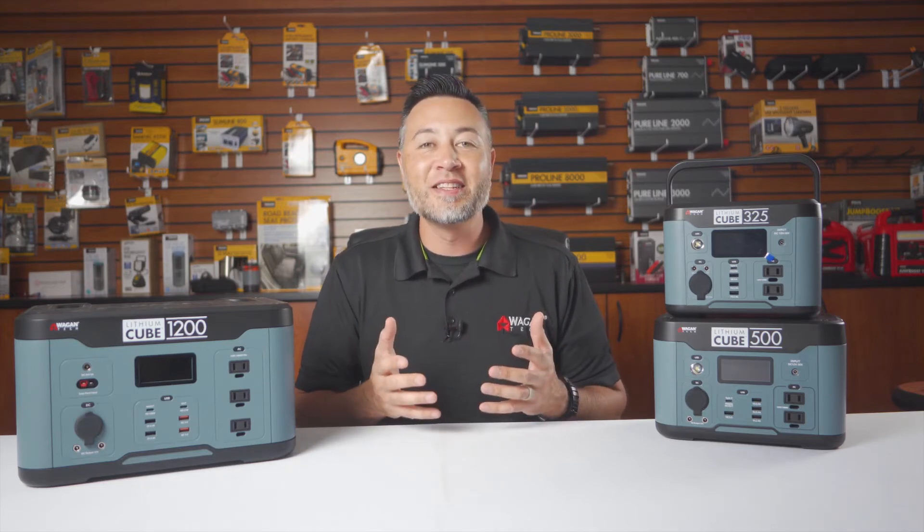Hi there, I'm Justin from Wagon Tech and in today's video I'm going to answer all of the questions that we've heard regarding the brand new Lithium Cube line. So let's get right into it.